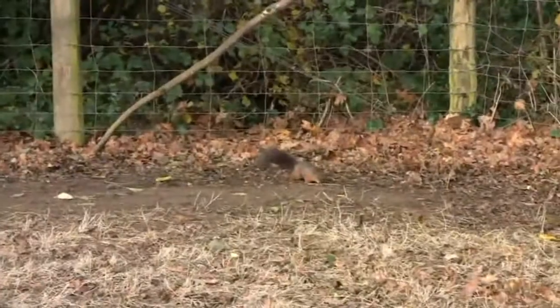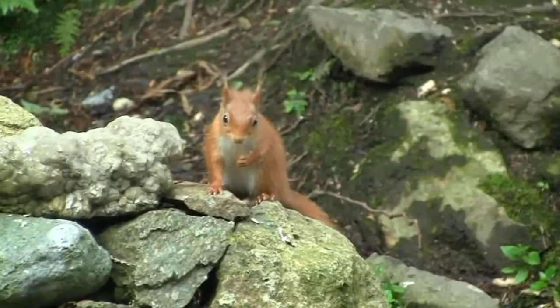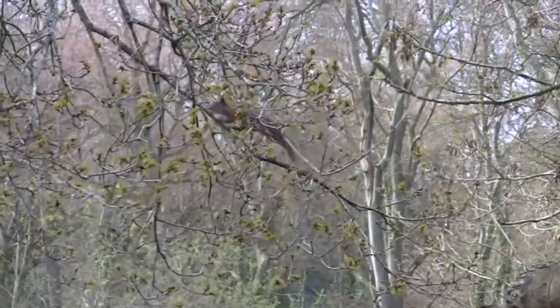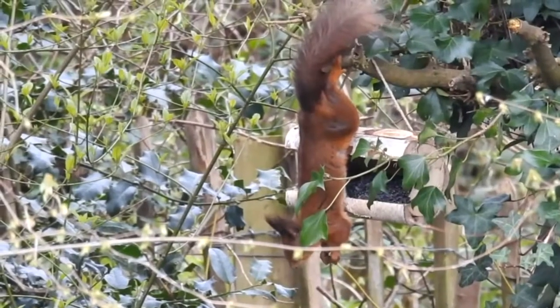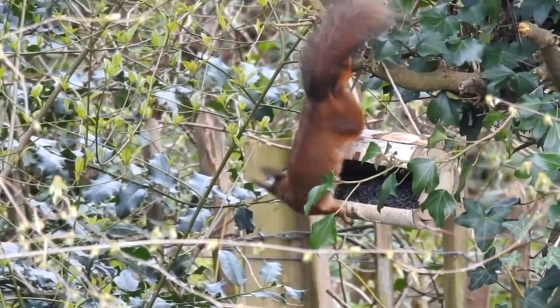They can move pretty fast on the ground as well, but are more vulnerable to predation. The average weight of an adult is only about 300 grams, so they are light enough to access the very tips of branches. An adult measures around 20cm body length, with the tail almost doubling the overall length.